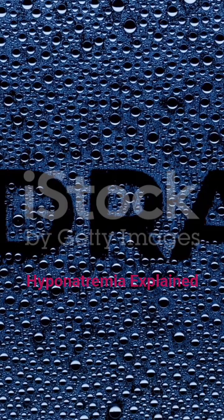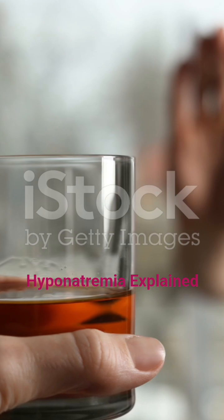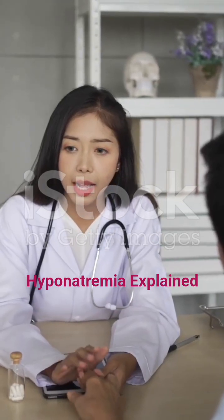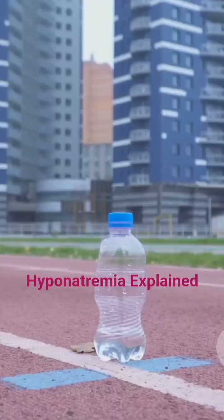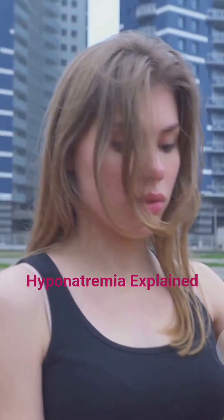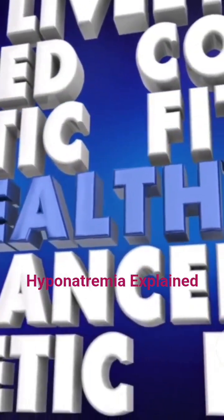To prevent hyponatremia, stay hydrated wisely, balance water intake with electrolytes, avoid excessive alcohol intake, take medications exactly as prescribed, and discuss side effects with your doctor. If you're an athlete or working in heat, replace lost fluids with sports drinks containing sodium.